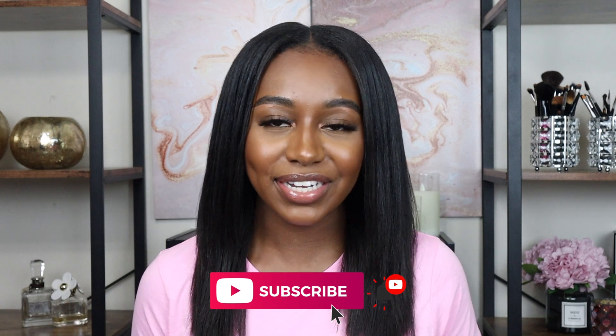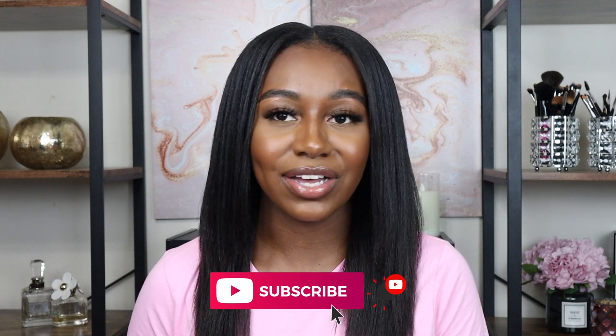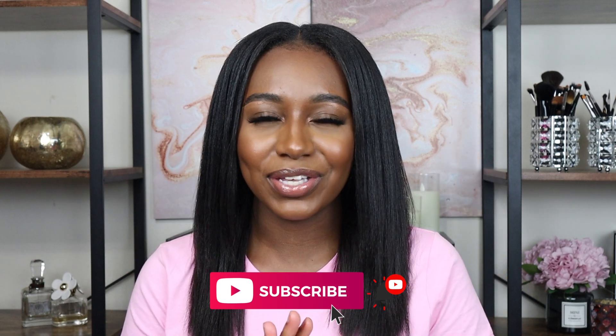Hey guys, welcome back to my channel All About Ash. Before we jump into today's video, make sure you hit the subscribe button. In today's video I'm going to be doing my two month post relaxer update. I'm going to tell you guys a little bit about setbacks — I wouldn't really call them setbacks — but some things I've been going through with my hair, but also how well my hair has been doing.